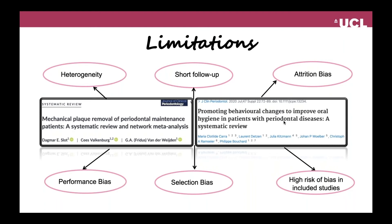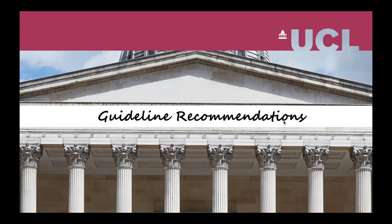The follow-up period in different studies was quite short, ranging from anywhere between three months and a year. There was high attrition bias, performance bias due to inability to blind the subjects, and also selection bias in some of these studies. In general, the quality of evidence included within these systematic reviews was at a high risk of bias.